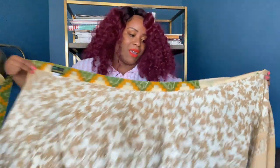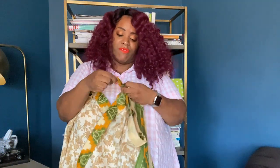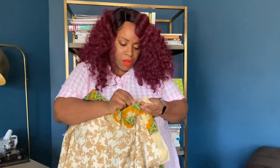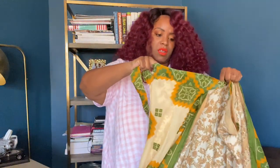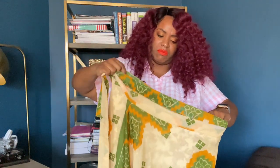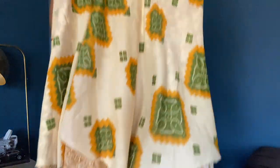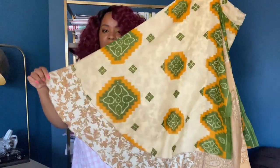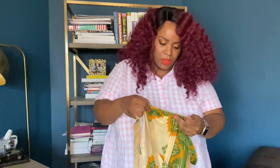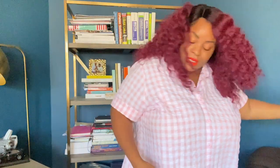This is not a scarf — this is a sarong. For you slender women, you put it through the hole and you get a maxi skirt or dress situation. It has layers and it's 100% silk, made in India. Doesn't have a size, but it's gorgeous.